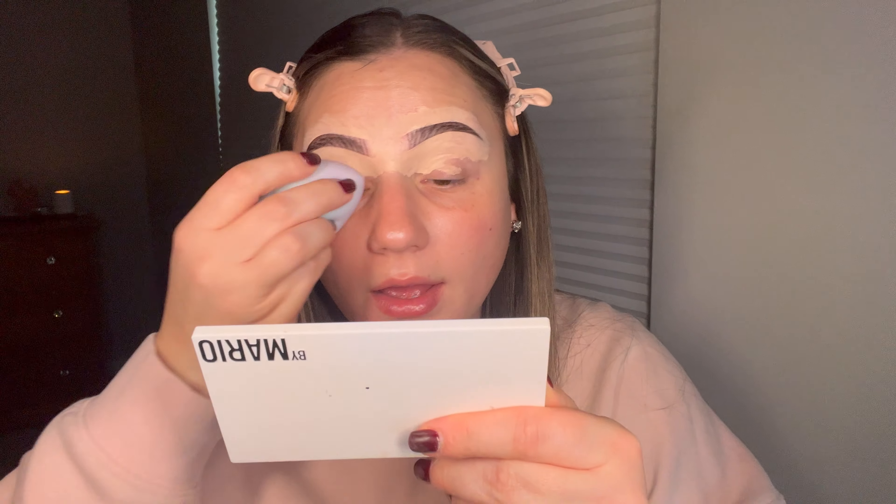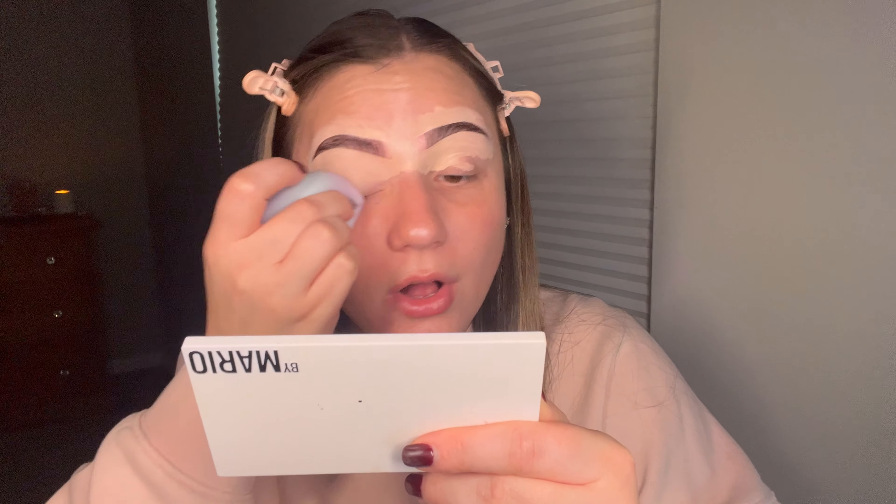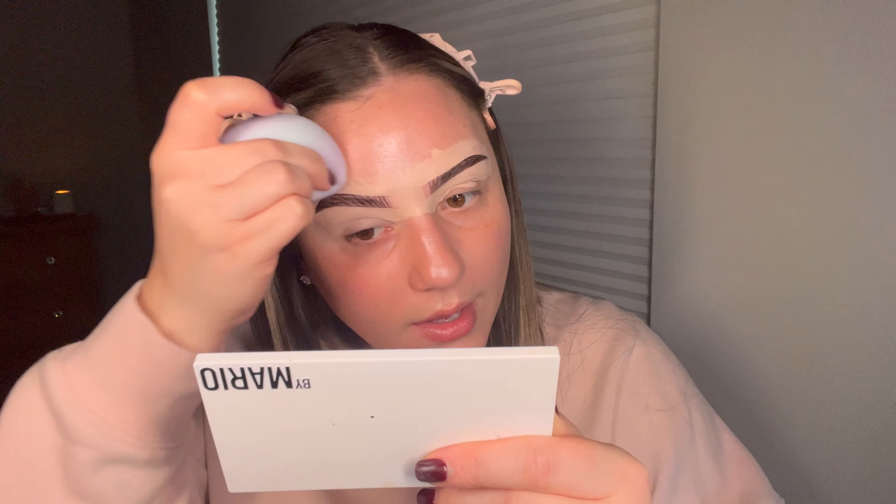Just taking my favorite beauty blender of all time and blending this out. See that magic? Come on — like remember where we started. It wasn't bad, my brows didn't look like crap, but you can really tell the difference.